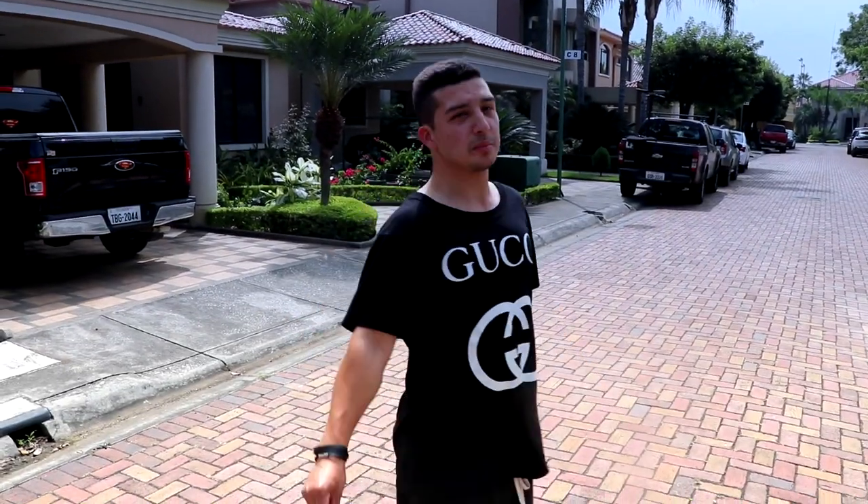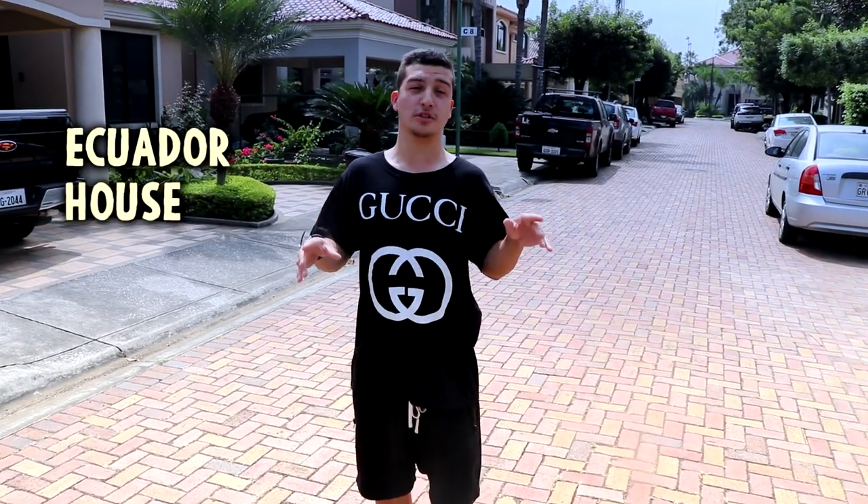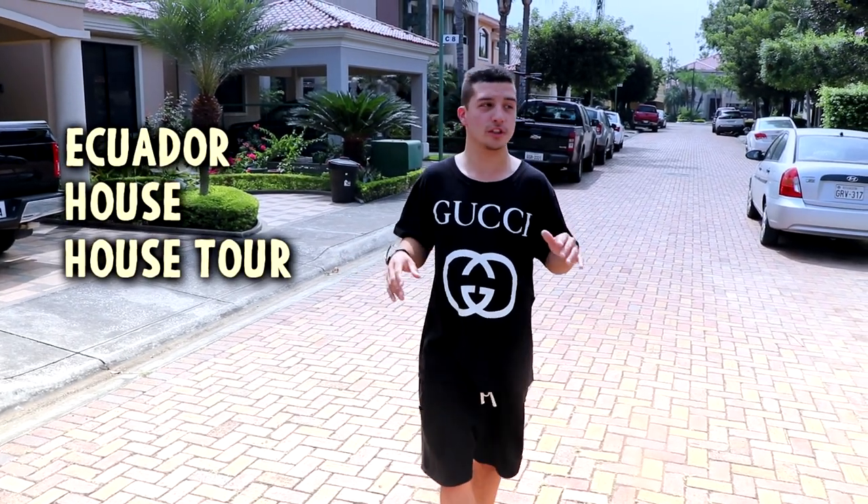What is up everyone, Brian here bringing you guys a brand new video. Today I'm in Ecuador — I have a house here and I'll be giving you guys a house tour, so let's just begin with the video and get going right now.